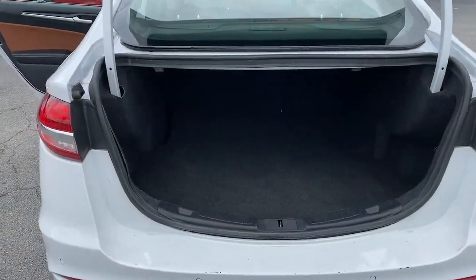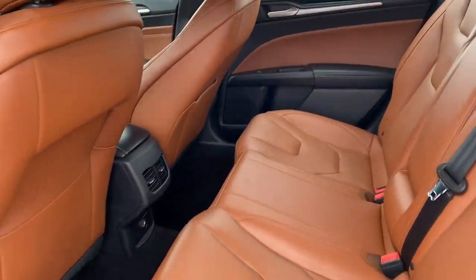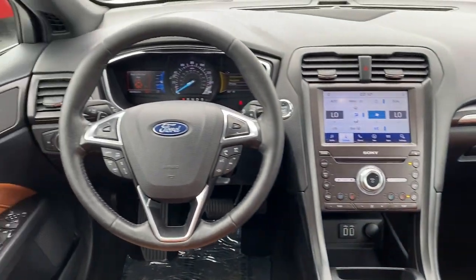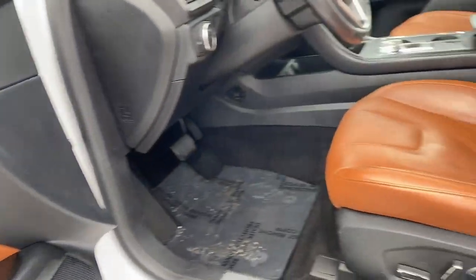The following are some of this vehicle's highlighted options: Apple CarPlay and/or Android Auto, Navigation System, Sun/Moonroof, Keyless Entry, Backup Camera, Power Passenger Seat, Heated Mirrors, Satellite Radio, Fog Lamps, and Bluetooth Connection.